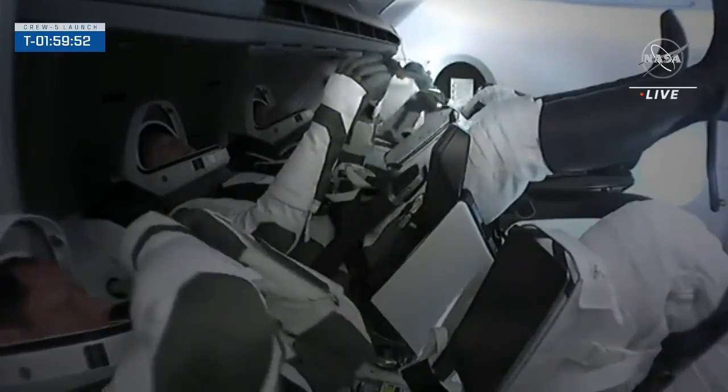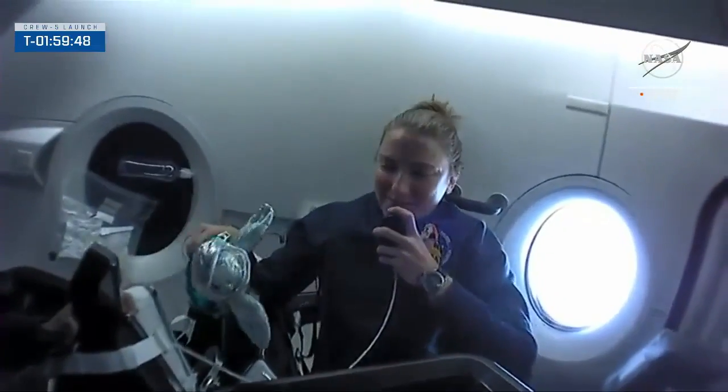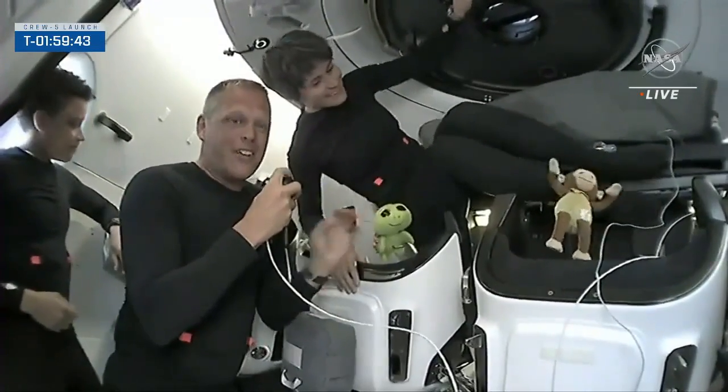Crew 1 then took a toy baby Grogu with them on the first four-person crew mission to space. Since then it's been all stuffed animals: a penguin for Crew 2, a turtle for Crew 3, and a turtle and a chimp for Crew 4.